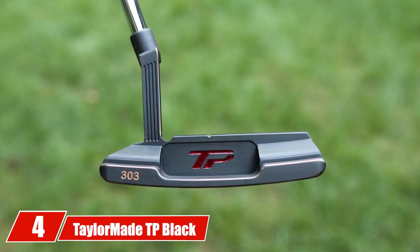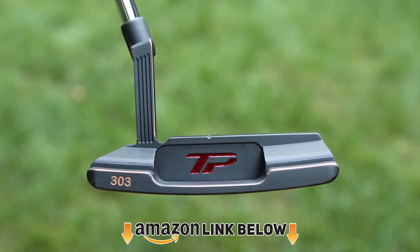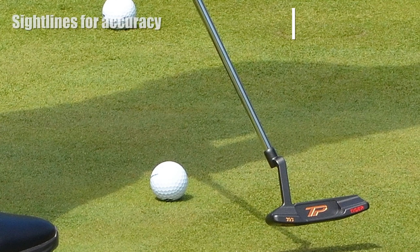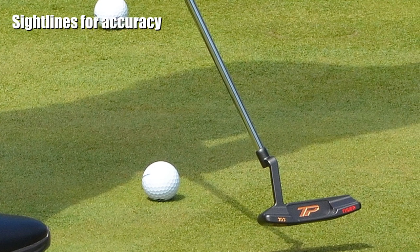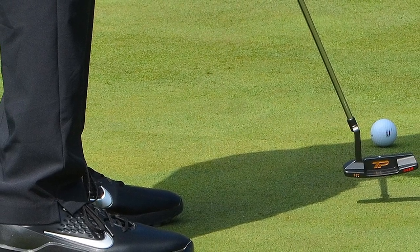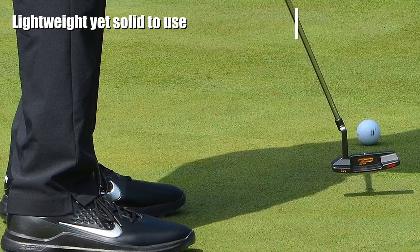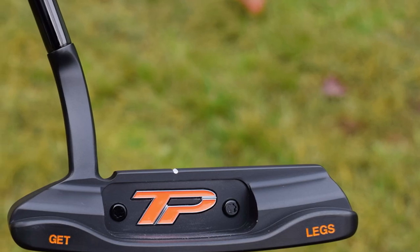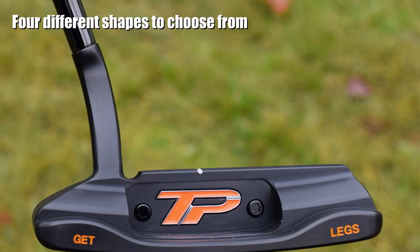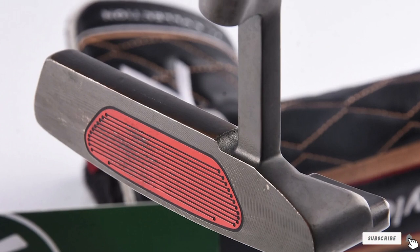At number four we have the TaylorMade TP Black. If you follow the tour, the TaylorMade TP putter was the putter of choice for Rory McIlroy, who gained 10 strokes on the greens versus the field during the Arnold Palmer Invitational. With a pure roll insert designed to increase topspin and improve forward roll, the insert is soft yet feels solid. Machine crafted and skim milled from 303 stainless steel, it has sole weights for enhanced feel and stability, well-positioned sight lines, and is available in four shapes and two sizes: 34 or 35 inches.